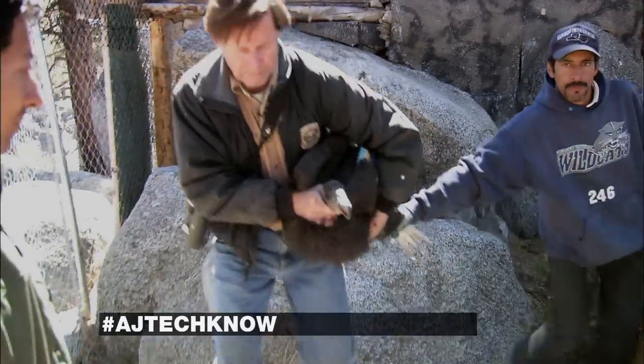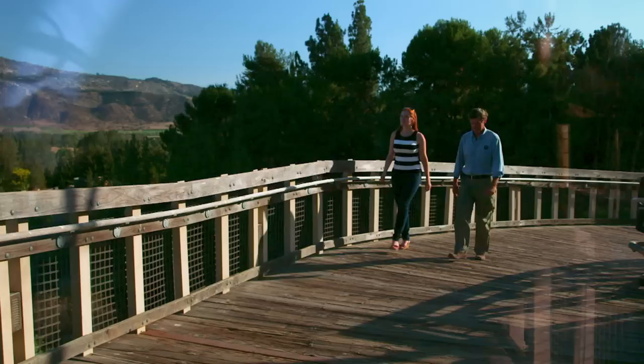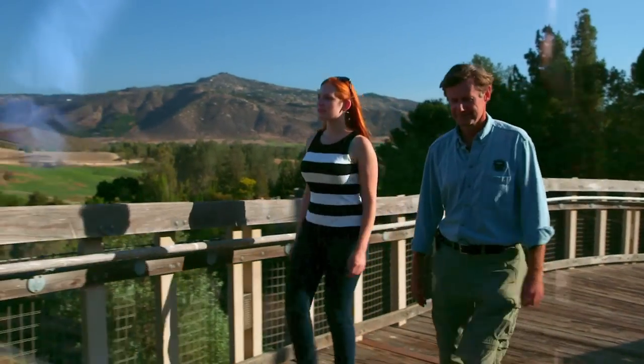Dr. Mike Wallace, condor program manager, has dedicated his career to saving the species. There were about 22 left when you started the program, right? Yes, 22, and we're now up to well over 400 birds in the world. In 30 years? Yes. How did you do that?